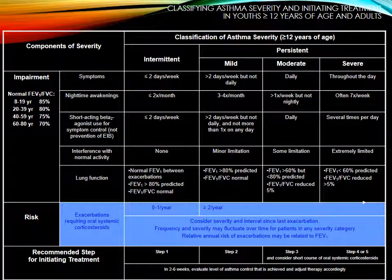The recommended step for initiating treatment: intermittent is step 1, mild is step 2, persistent moderate is step 3, and severe is step 4 or 5. When you get to step 3, you really want to consider referral at that point.